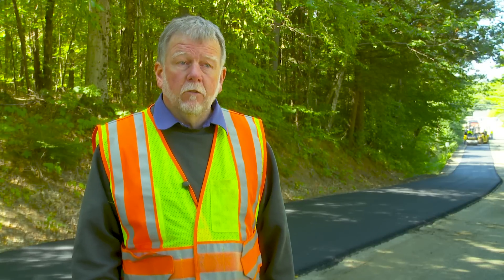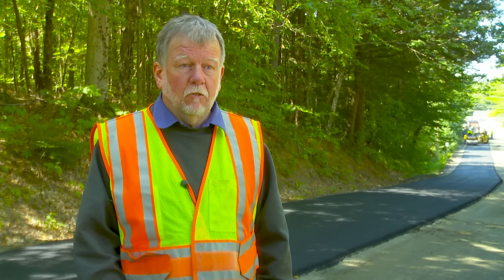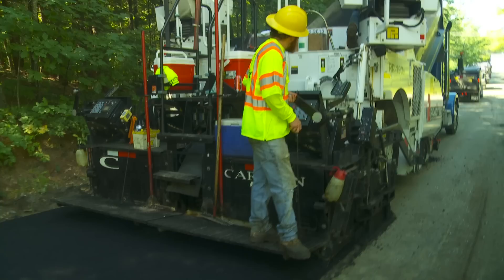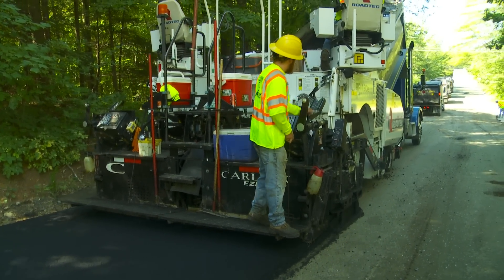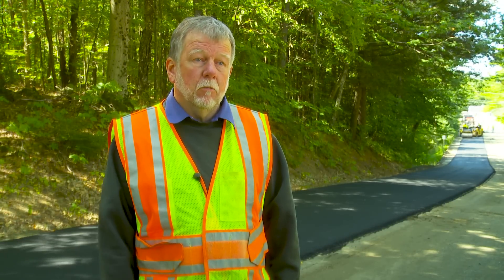We did pull one sidewalk apart in a renovation job and were able to actually see what it looked like — it looked just the same as the day we put it down. Nobody's going to know when you're done that there's PGA there. We found the best way to do it is to try to keep it out of sight as much as possible.